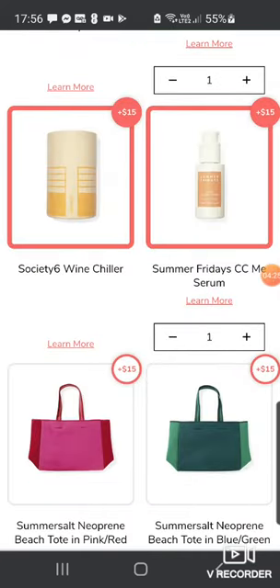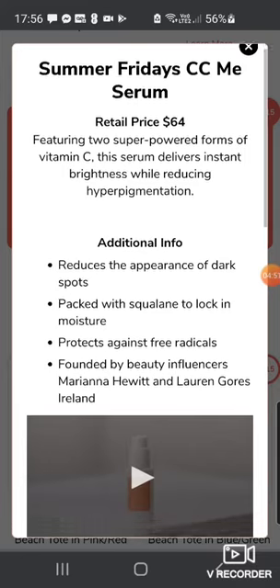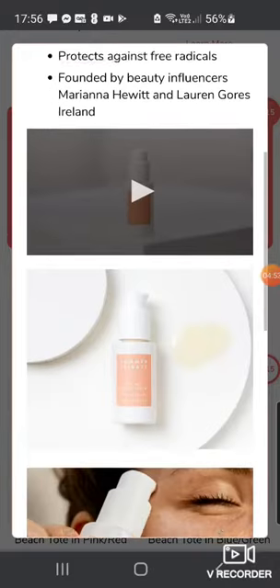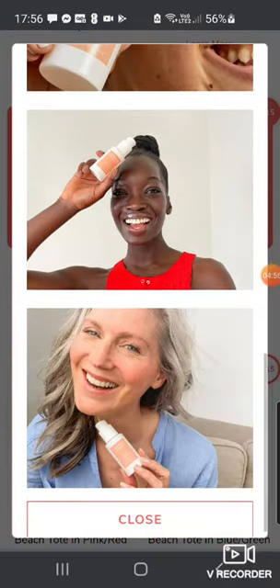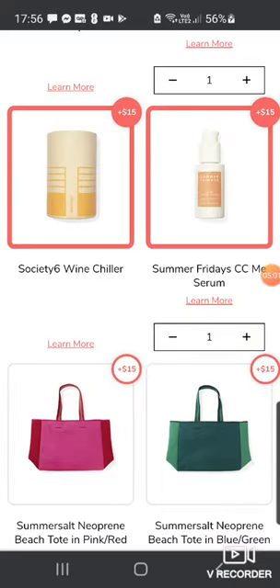Then we've got the Summer Fridays CC Me Serum — Summer Fridays is a great brand and this is worth $64. It features two super-powered forms of vitamin C, which is great for pepping up your skin. It delivers instant brightness while reducing hyperpigmentation — things like dark spots — and adds squalene for moisture. Summer Fridays is a very big brand at the moment. I've added that one because I do like Summer Fridays.